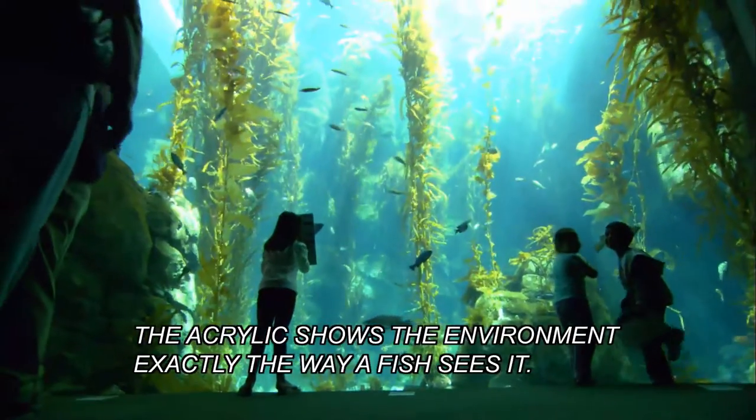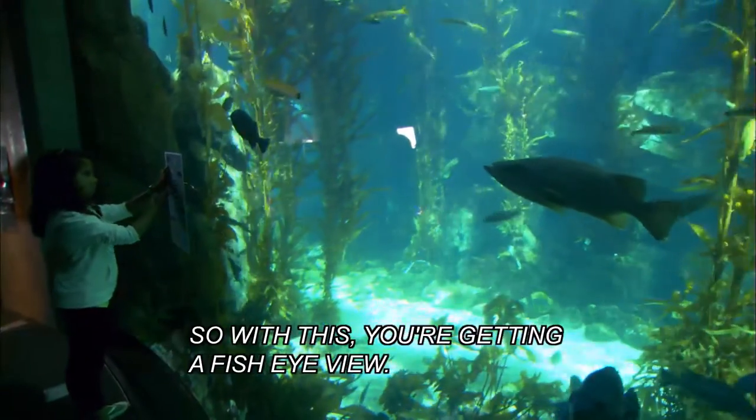The acrylic shows the environment exactly the way a fish sees it. So with this you're getting a fish-eye view.